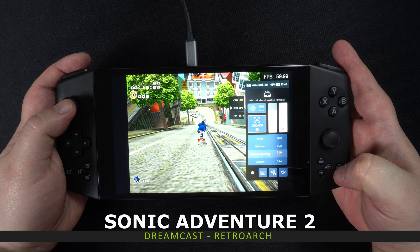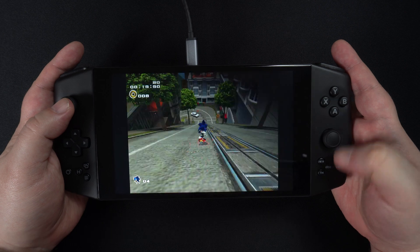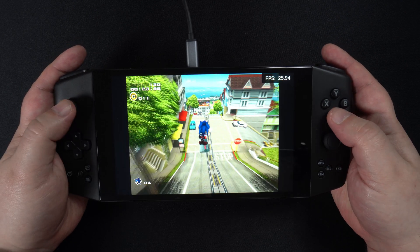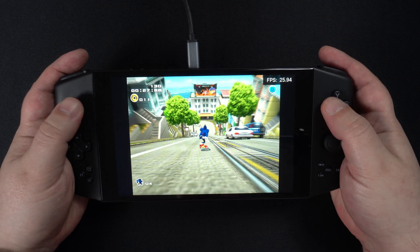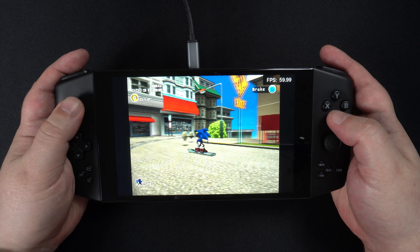The Sega Dreamcast runs perfectly on the INEO Pro. I tried various different games and they all seem to run fine at 11 watts with no issues. You should be able to increase the quality and use a 15 watt TDP without having to worry about frame drops.